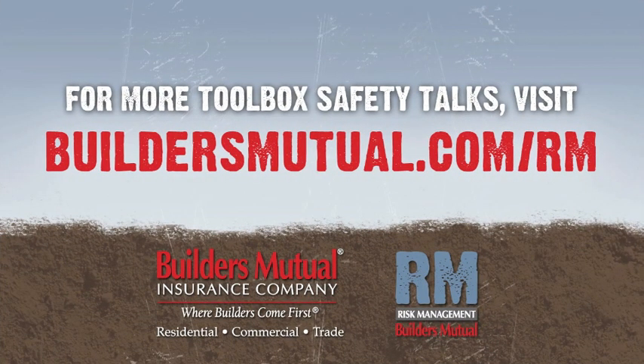Visit buildersmutual.com/RM for easy access to toolbox talks and sample safety programs.